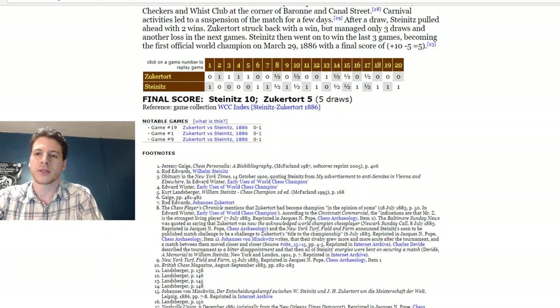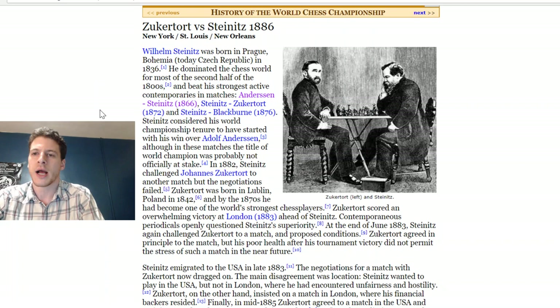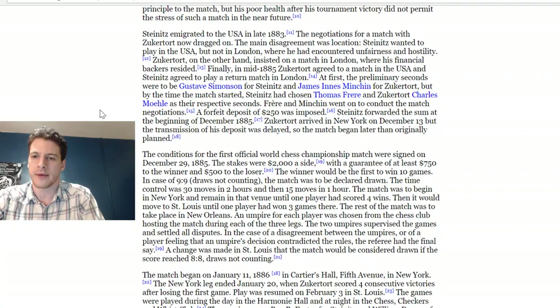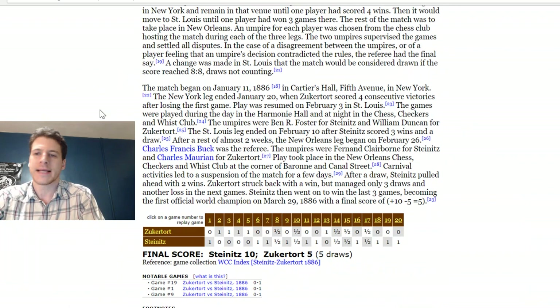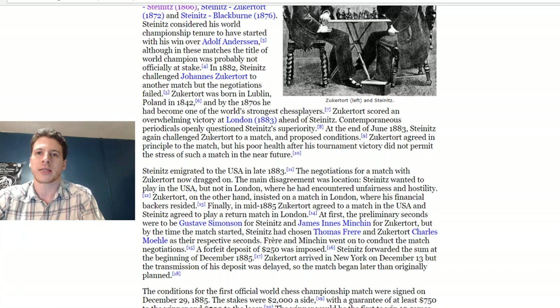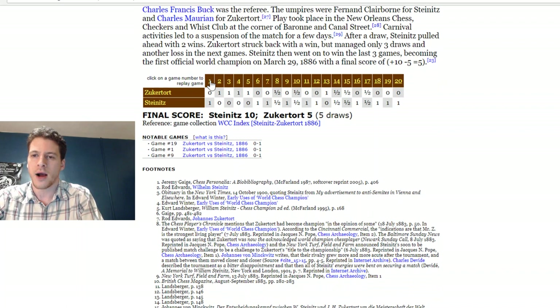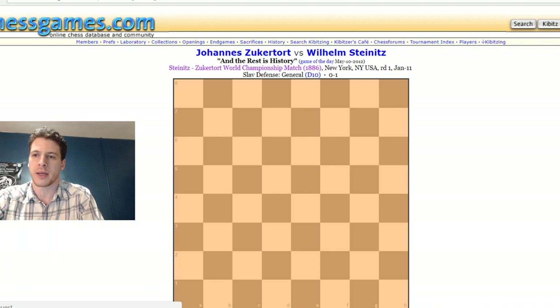Look at this — Steinitz won the first game, and then suddenly Zuckerfort wins four in a row. The shifts in location probably played some role in inconsistency. On chessgames.com they really take care of the history with a lot of references. We're just going to play through the games — fast. I like to flip through when studying World Champions and Grandmasters. It's like flow — the flow of chess. Maybe spend five to ten minutes per game depending on difficulty. Let's see how Steinitz wins against Zuckerfort and became the first official World Chess Champion in 1886.